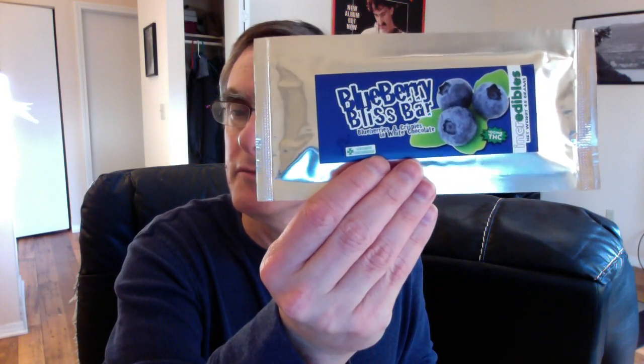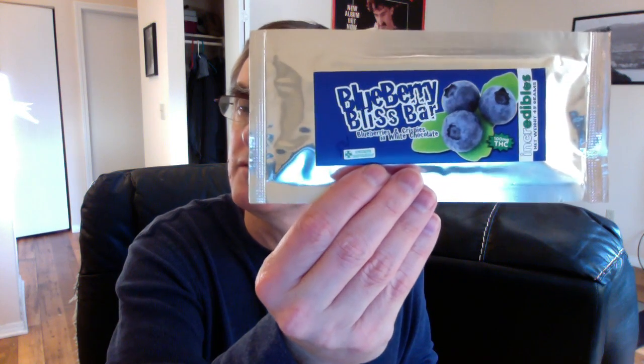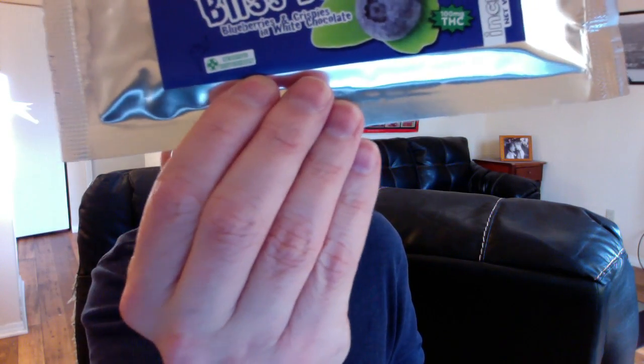The package looks like this — a nice foil package. It's 100 milligrams of THC in a 45 gram white chocolate bar. Some viewers may remember I reviewed the Mile High Mint Chocolate Bar by this company, which contained 175 milligrams for $10. This contains 100 milligrams, I think for $9, so it definitely doesn't have as much bang for the buck on paper. On the plus side, I'm anticipating it should taste better because it has a lower concentration.